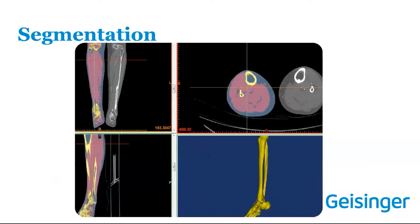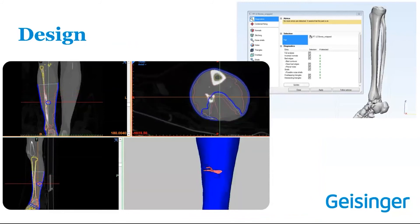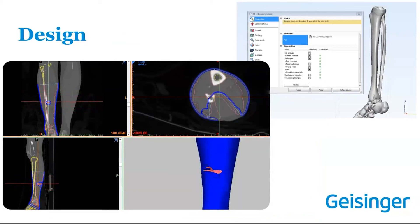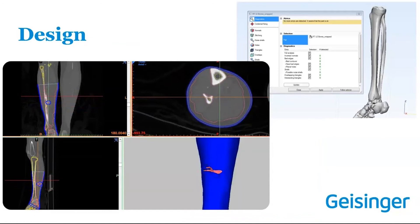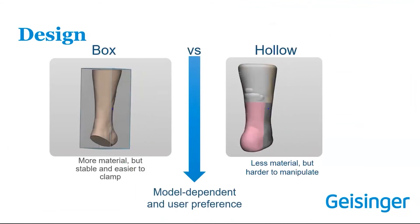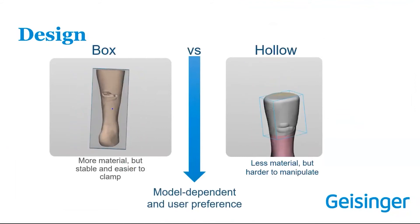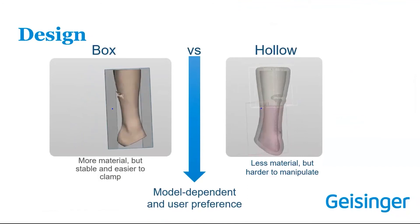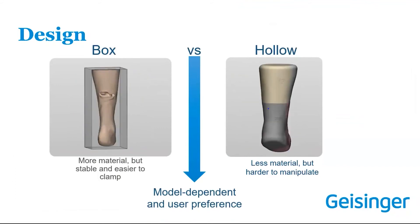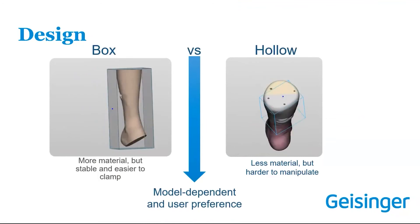Segmentation for molds is similar to segmenting 3D anatomy for printing. You segment each part — in the case of this lower leg wound, that meant bones, muscle, fat, and skin. During design, make sure all parts are sound for printing even though you're printing the negative. There are two main approaches to creating molds: subtracting your original part from a box to create a void you pour into, or hollowing from the outside contours to make a hollow mold. The hollow approach uses less print material, but if the model is heavy or hard to hold upright, it may not work — it comes down to user preference and model geometry.